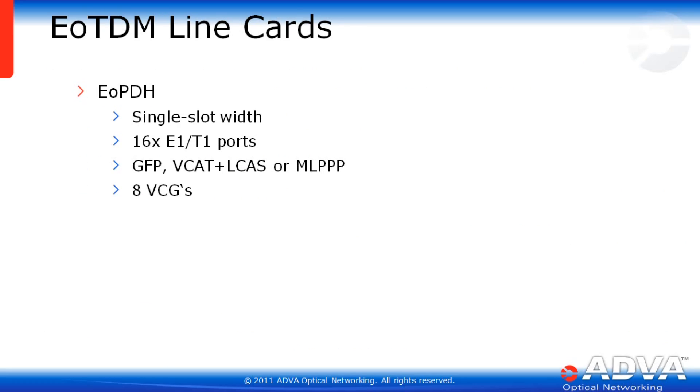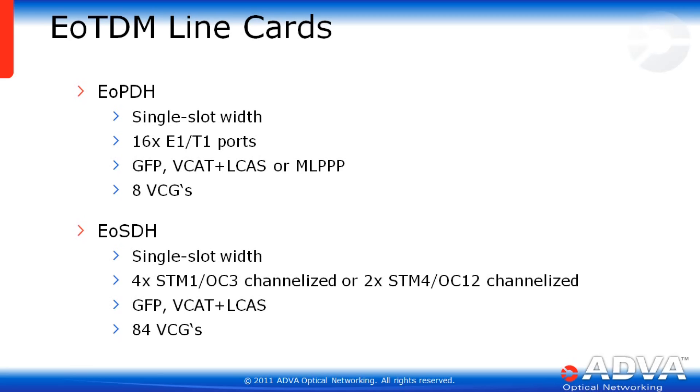The EGX also supports Ethernet over TDM line cards. The Ethernet over SDH card is single slot wide, supporting 16 E1/T1 ports, GFP, VCAT, LCAS, or multi-link point-to-point protocol, as well as 8 virtual concat groups. A higher-density Ethernet over SDH card supports 4xSTM1-OC3 channelized, 2xSTM4-OC12 channelized, GFP, VCAT plus LCAS, and up to 84 virtual concat groups.